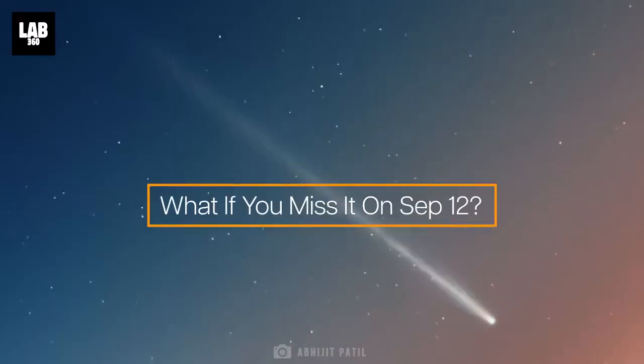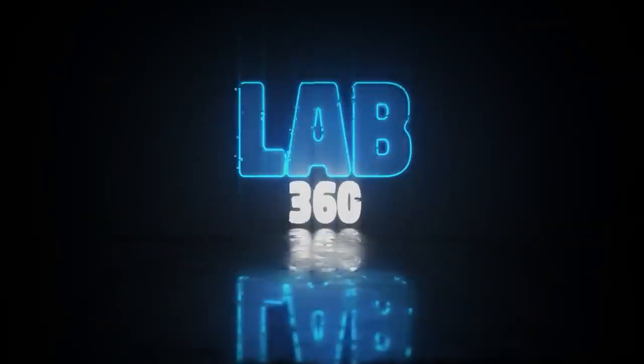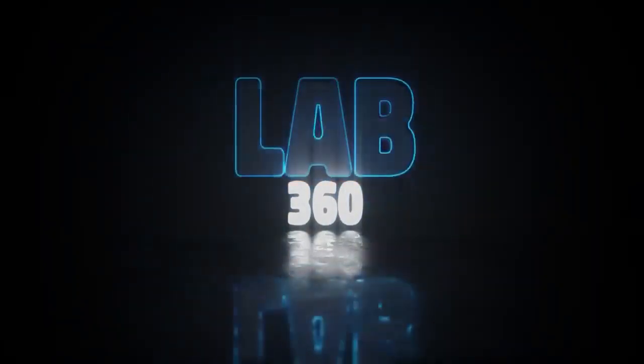But what if you missed the breathtaking sight of the comet on September 12th? Welcome to Lab 360. It's time to explore. Hit the subscribe button to get the cool space updates first.